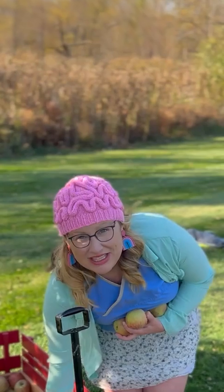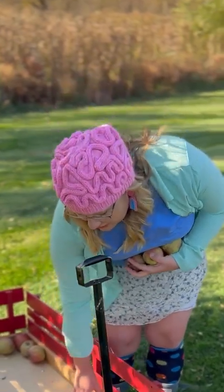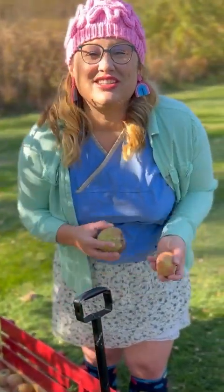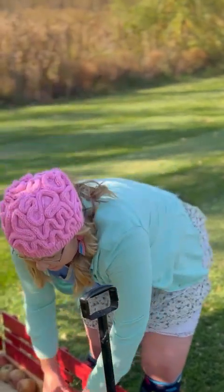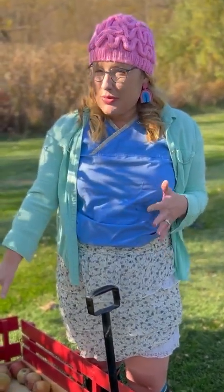Now I'm going to gently place the fruit into the wagon to avoid bruising it. Bruising the fruit can cause it to spoil, and we don't want our delicious apples to spoil. It's also important that we keep apples freshly picked from the tree separate from any apples that would be on the ground.